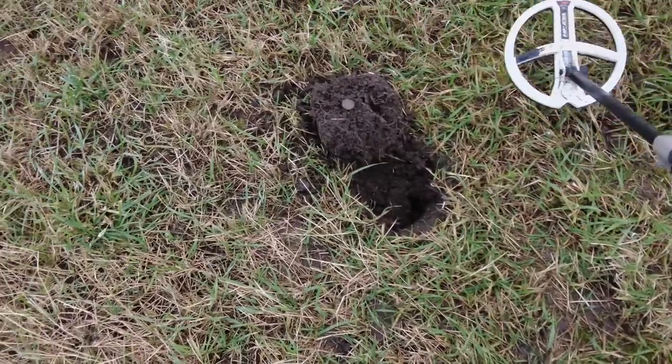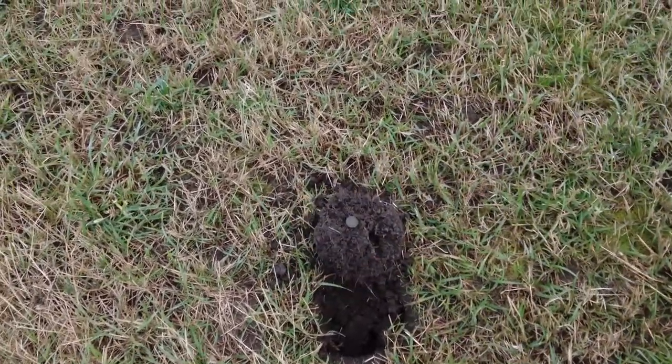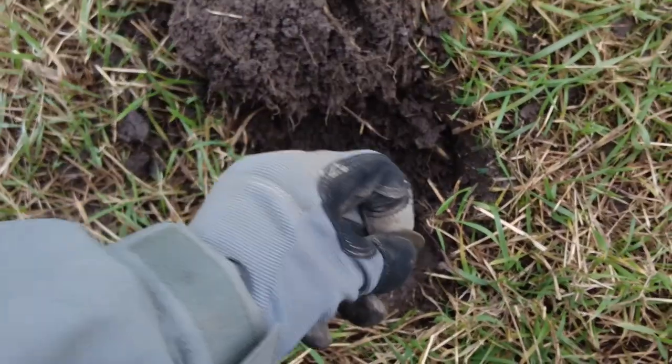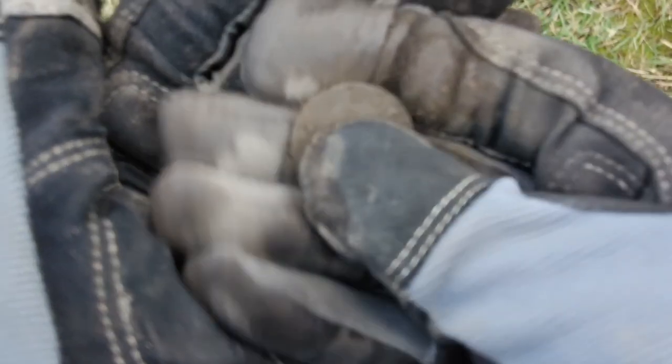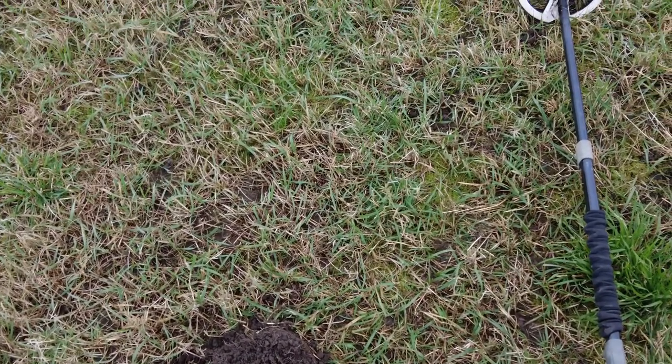My first coin, gave me an 86 — only about two inches down. It's a half penny, I think George V. I'm not going to show you every single pre-decimal copper I find, but I'll show you a few so you get an idea of the tones on the HF coil.